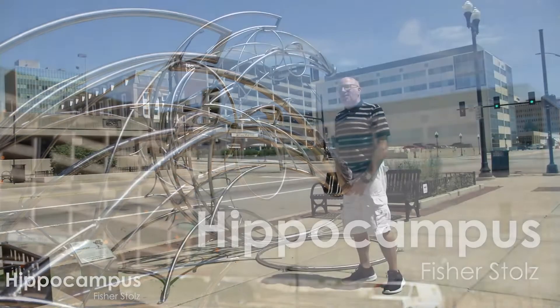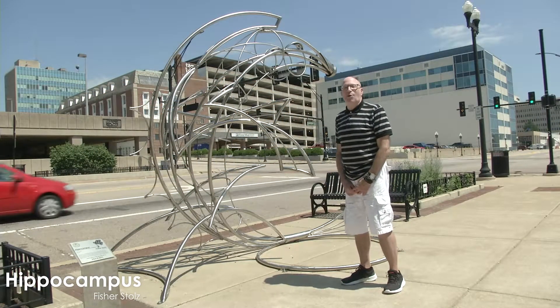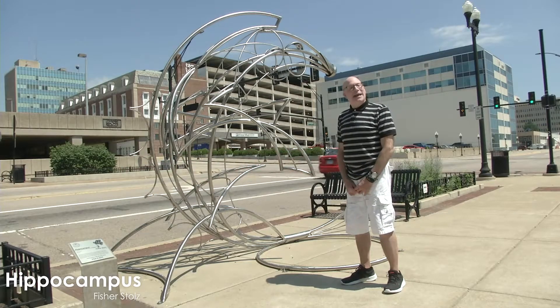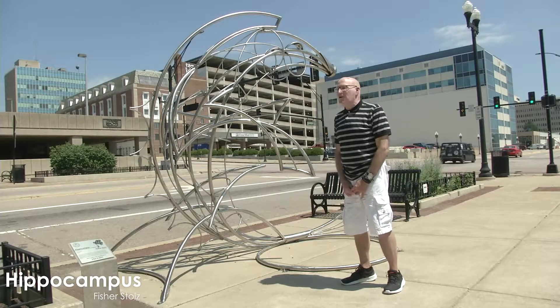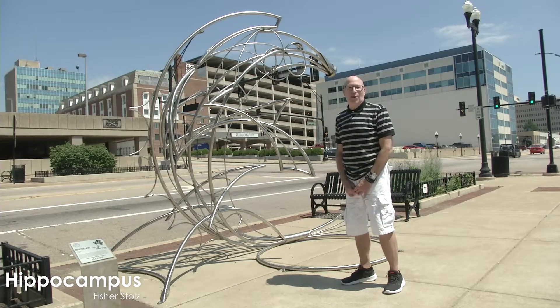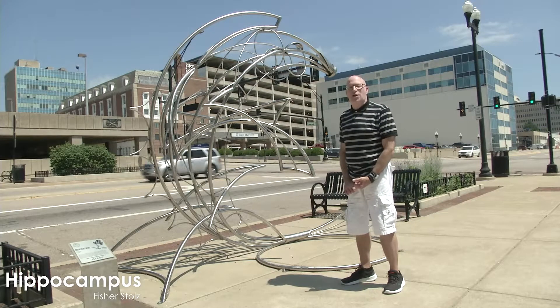This is Fischer Stolls, who also teaches at Bradley University and is from Peoria. He has the distinction of being the very first artist on the very first sculpture walk to sell his artwork. His sculpture back then was very similar to this — he uses steel as his main element and material to construct his art.